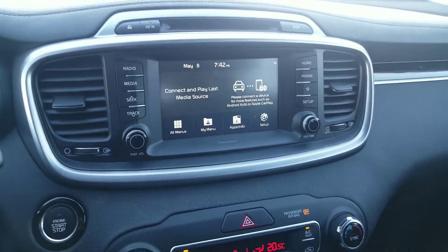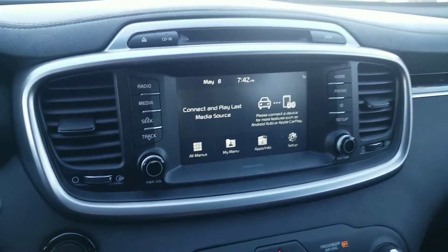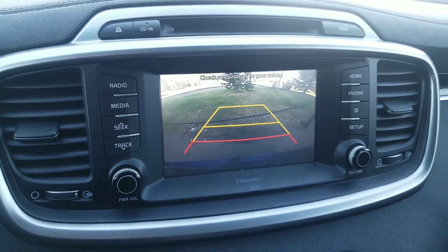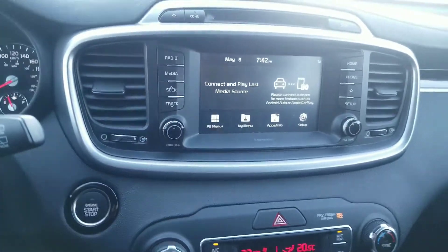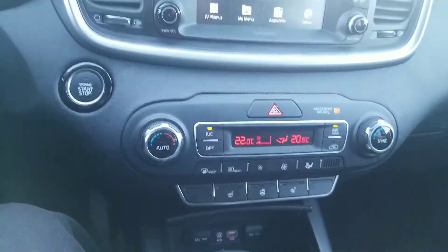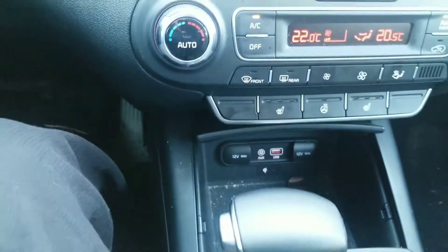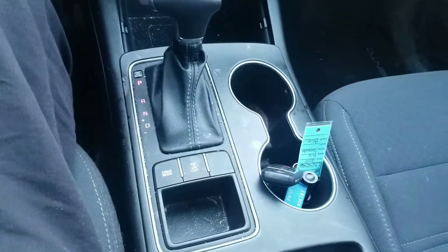It has a very bright backup camera, Android Auto and Apple CarPlay, dual climate control, heated seats, heated steering wheel, wireless phone charger, and a four-wheel drive option with multiple drive modes.